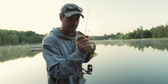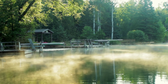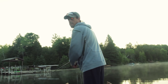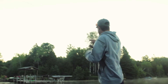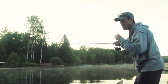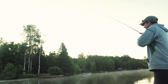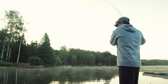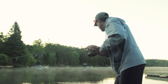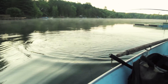I gotta show you this new bait I've been fishing — I'll show it to you later. I got a feeling on this one. The feeling was real. Oh, it's a good fish too. It's early. Not bad, not a bad start. That's a decent fish.